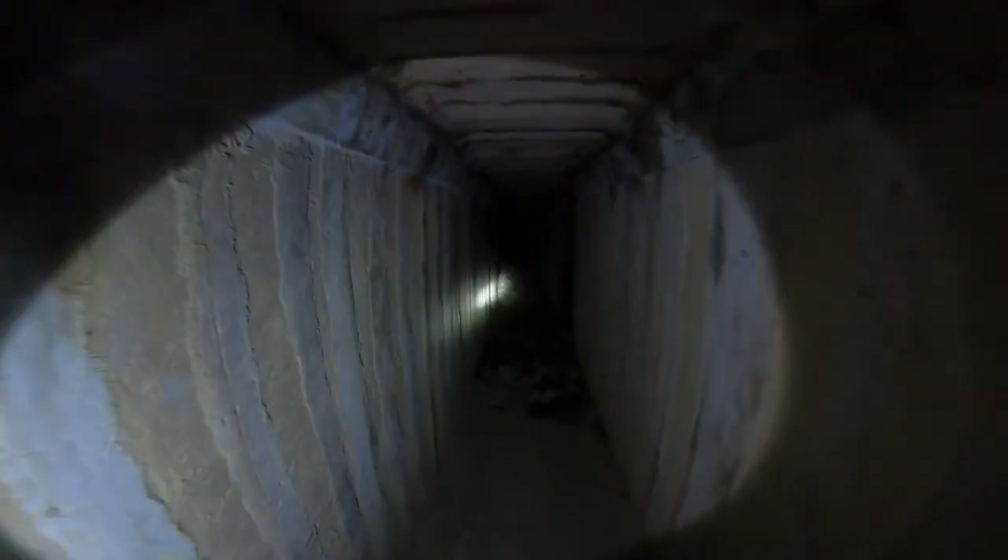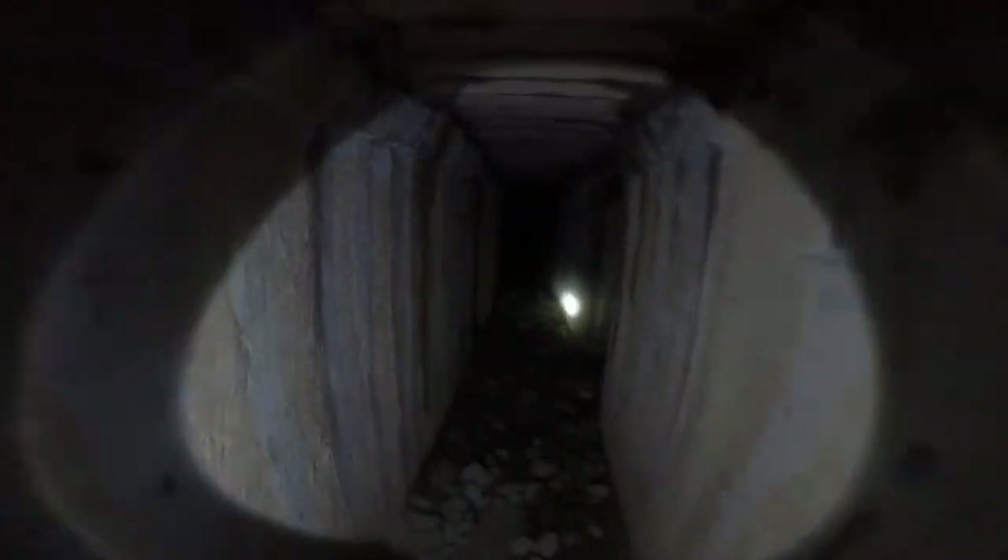We've got a bomb blast door here — look, this is really interesting. This is a blast door, obviously for the bombs. The door's been taken for scrap, but the entrance is still here. We're going to step into it now. This is an even deeper part of the tunnel — wow, this tunnel is amazing. It's huge. I hope I don't get lost.